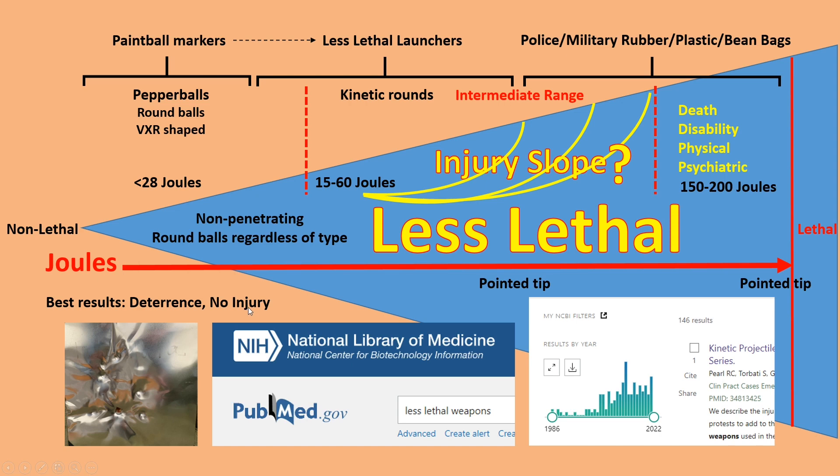It'll cause dents in metal, but it's not going to penetrate and it's not going to kill. These are widely used and available, but there's this middle ground which is where a lot of us are interested in, focusing attention on these less lethal launchers and the transition of paintball markers to this range — and here we just don't know the slope of the injury.